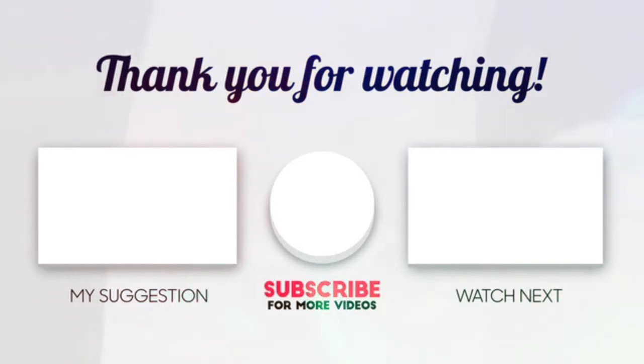Check the links in the description below, and subscribe to the channel and hit the bell for more videos like this.